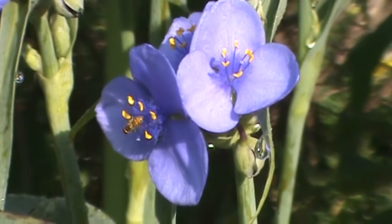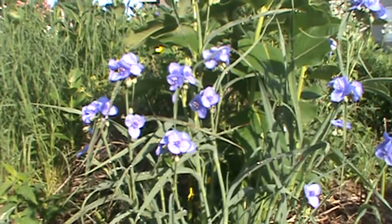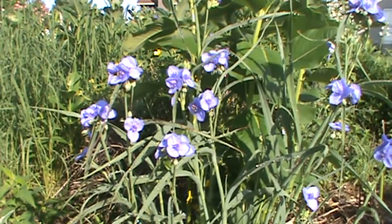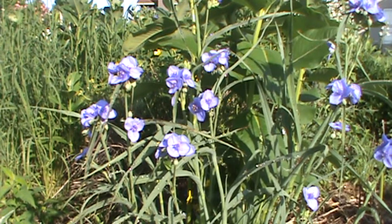A lot of blue, a lot of purple. Let's see if we go back up here and see the whole plant. Just a beautiful, beautiful bloomer especially in the morning. Lots of bees and butterflies out enjoying it. If you're looking for something to add to your prairie garden, this might be a good choice to accent some other things.